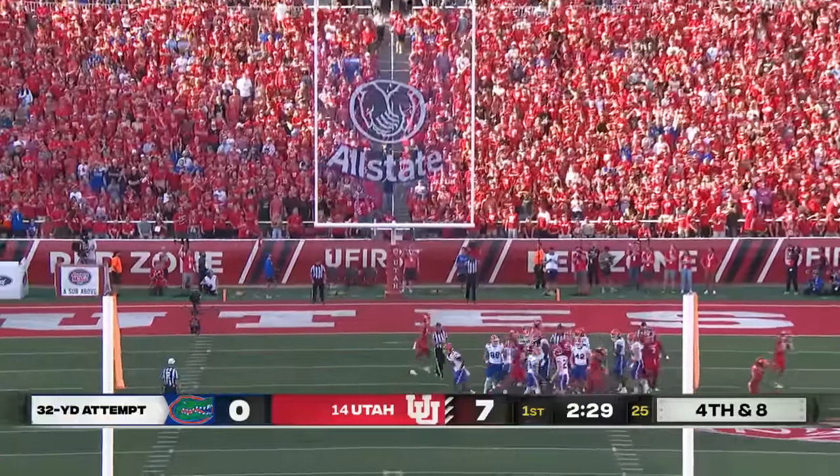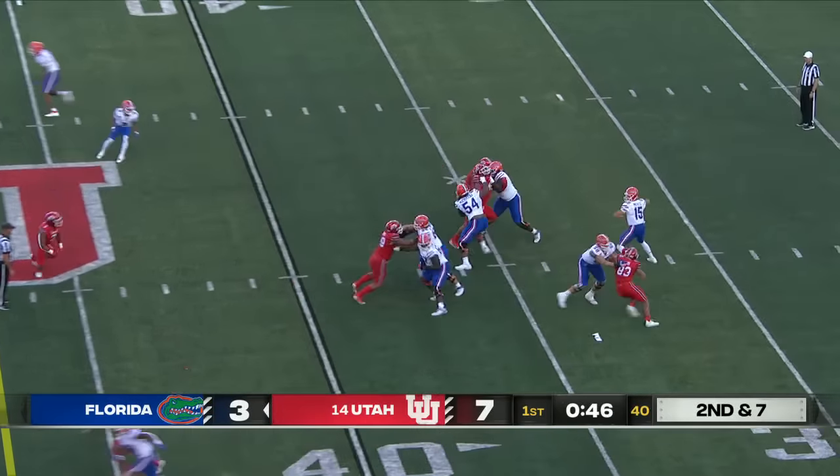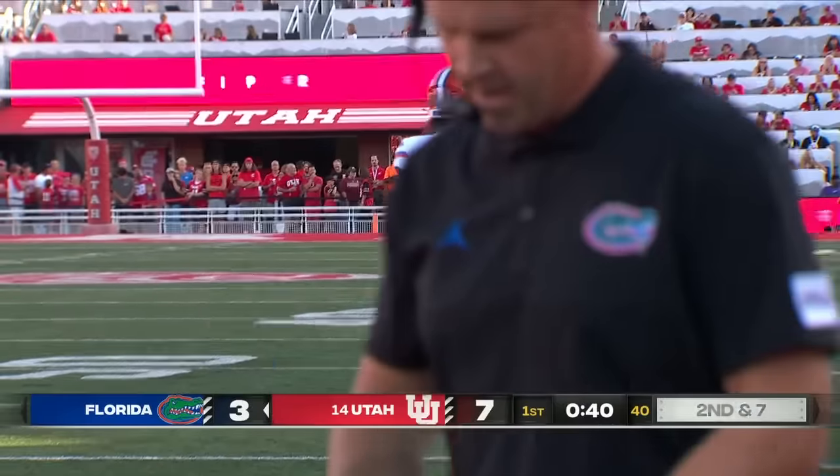And he knocks it through. So they drive — Mertz throwing downfield and a catch is made. That's Marcus Burke, who's making a huge impact here in the first quarter.